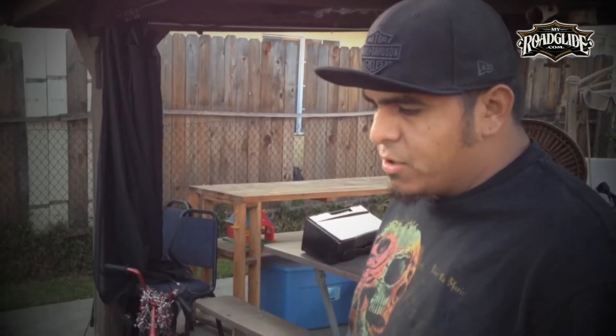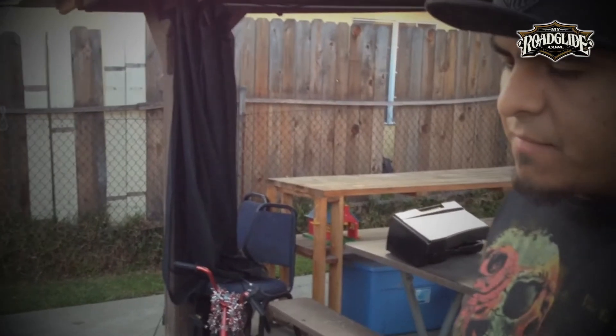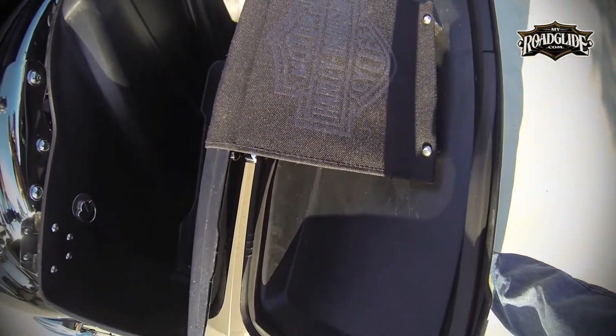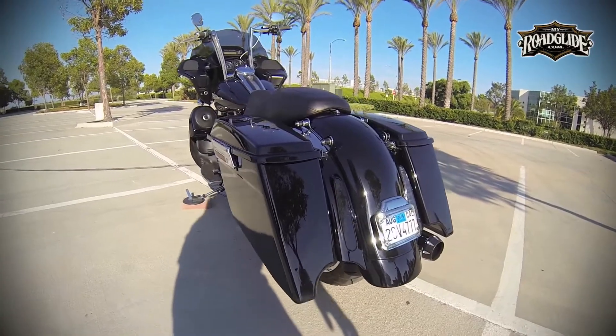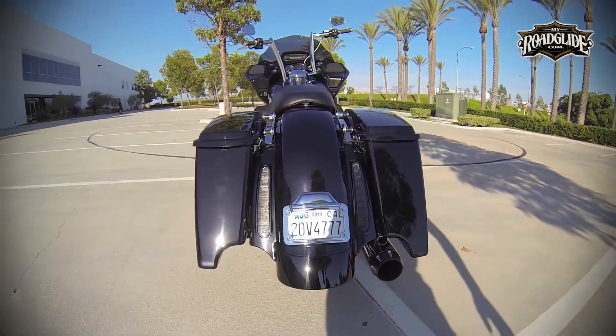Sal of OG Customs, a veteran auto body and motorcycle painter commissioned to paint the saddlebags, described V-Twin's bags as the cleanest looking, highest quality stretch saddlebag available at its price point. The fitment of the saddlebags is excellent. The bag's pre-drilled mounting holes line up perfectly with the stock mounting points on the bike. Additionally, the bag's exhaust cutouts match cleanly with the cutouts of the Road Glide's rear fender.